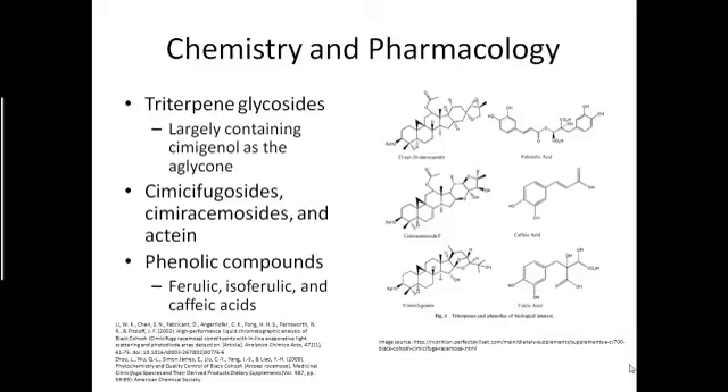Acteaeine will be discussed later, as well as phenolic compounds such as ferulic, isoferulic, and caffeic acids. Here we see some of the structures of these compounds.